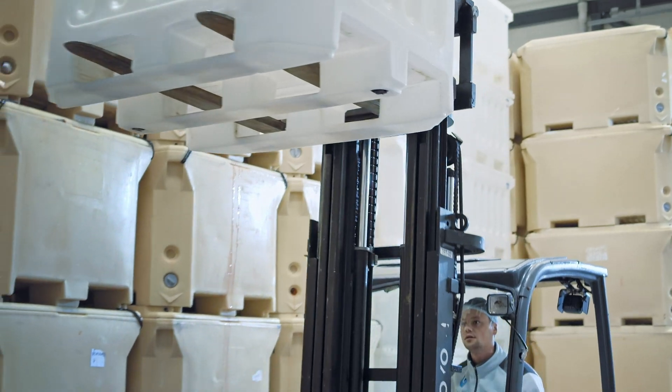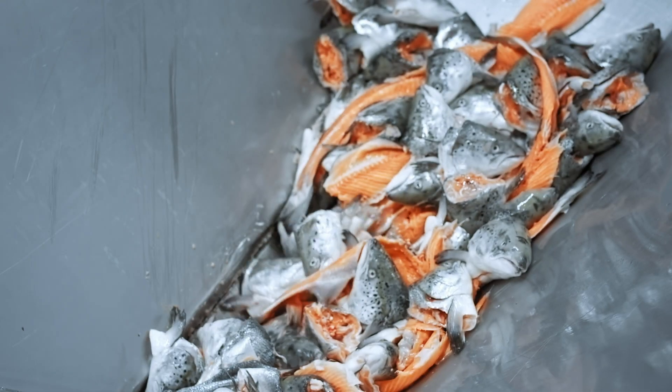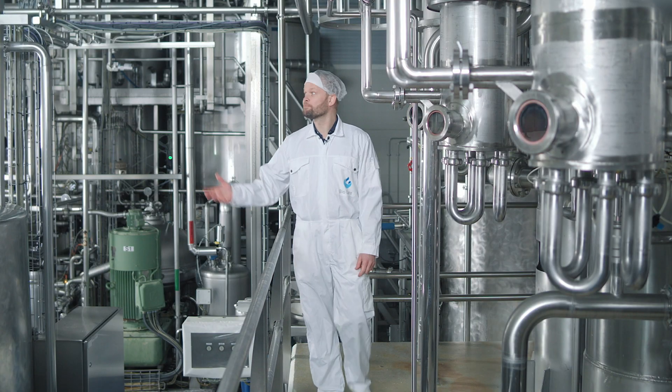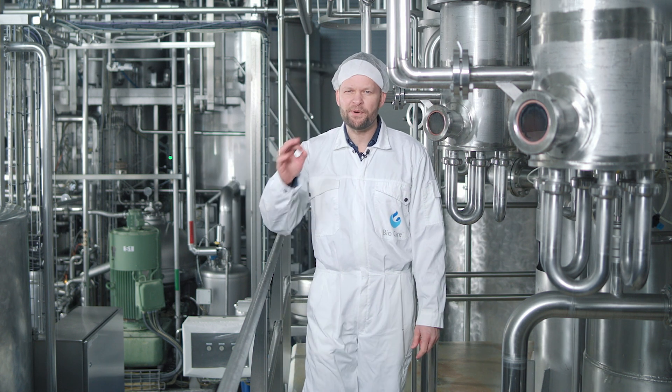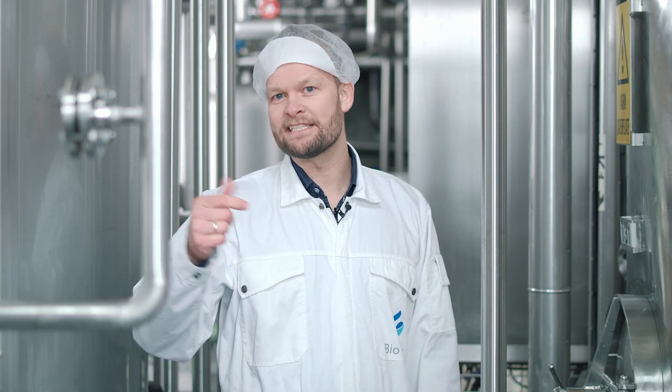This is where the magic happens. Here at our state-of-the-art production facility, we have the latest technology to ensure premium quality in all that we produce. And what we produce is made for you and for me, which means that the oil that you find in here is human-grade.